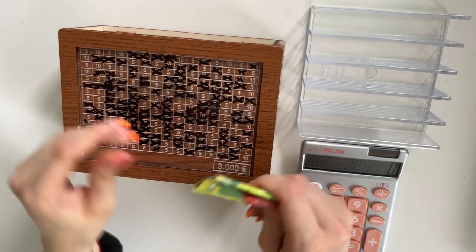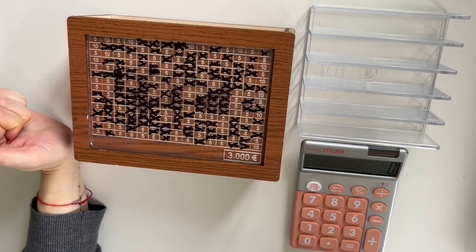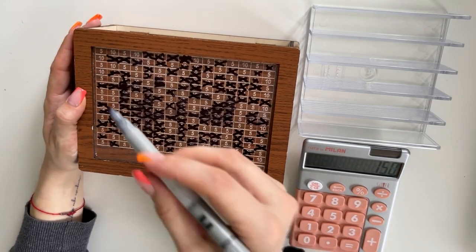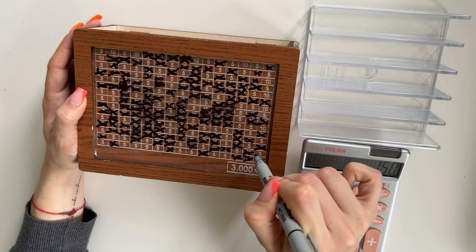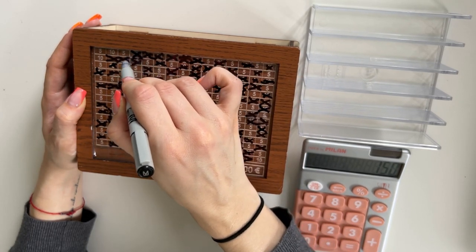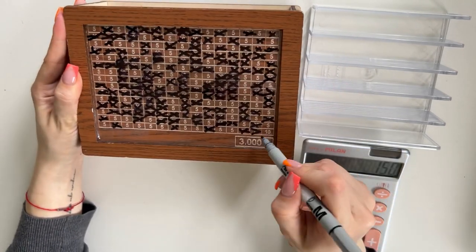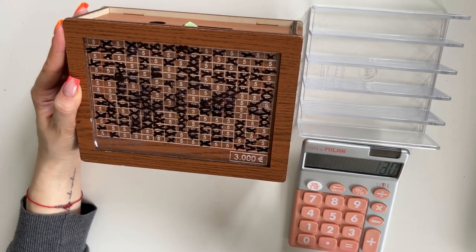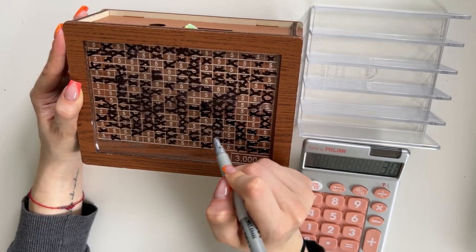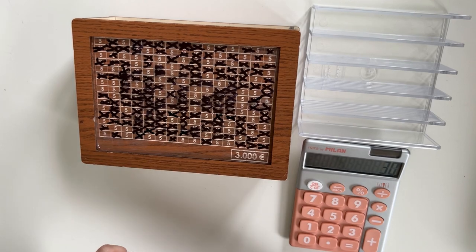I'm going to stuff it anyway, and in the end it'll be interesting to count because we won't know the exact total. Today we're adding 150, and we get to cross out a lot of rectangles because we only have 10s and 5s left. 150 is fifteen 10s, but we only have twelve 10s — so 120 from tens, and the remaining 30 from six fives. So now we're down to only fives. I think we have around 200 euros left to stuff, and we might finish this box by the end of April — very exciting!